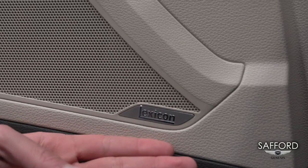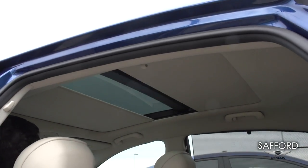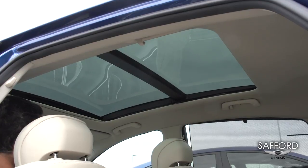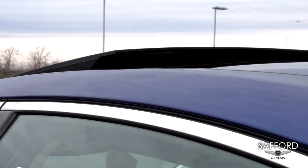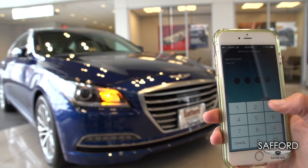With the ultimate package, all the G80s come equipped with 17 Lexicon speakers. With the panoramic sunroof, there is no limit between you and the sky — you can open the whole sunroof or you can just tilt it. With the Genesis app, you can also start your car from your phone.